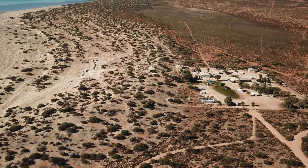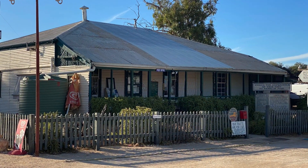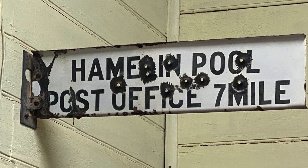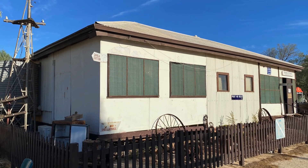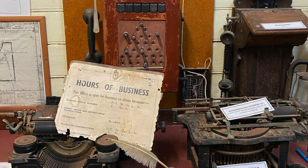Upon checking in, we met Trish, the owner, who said she's had a really bad rap from people staying there about the place. I think you've got to take it for what it is. It's got an amazing load of nostalgic history kept. And without people like this, we'd lose what the past was like.